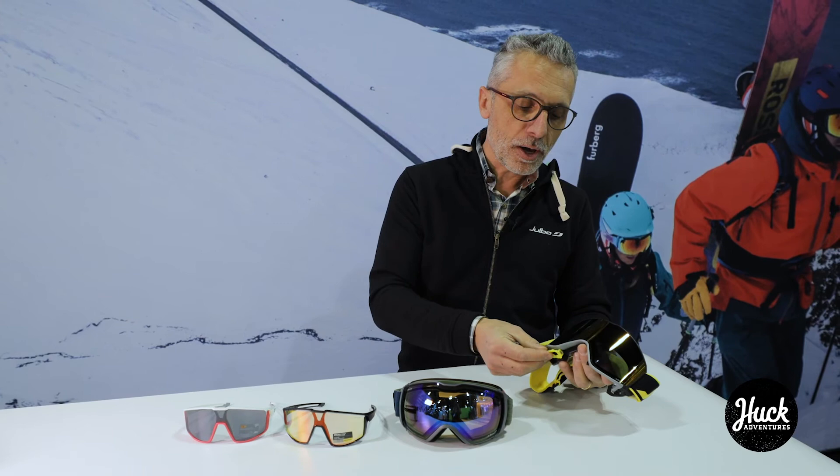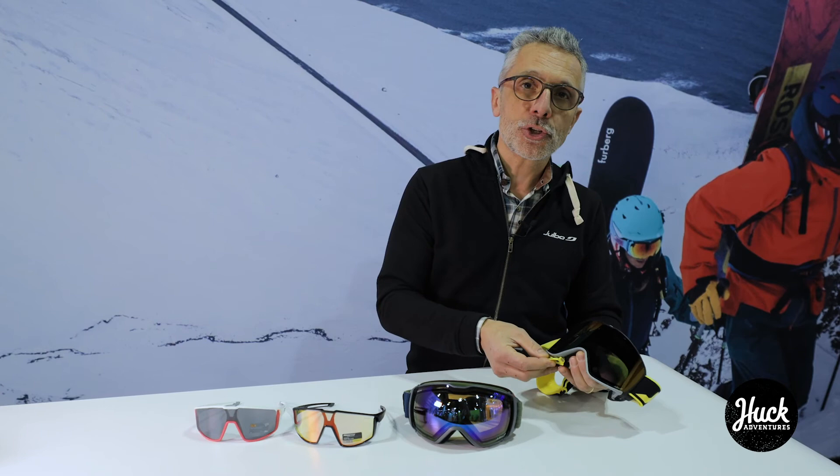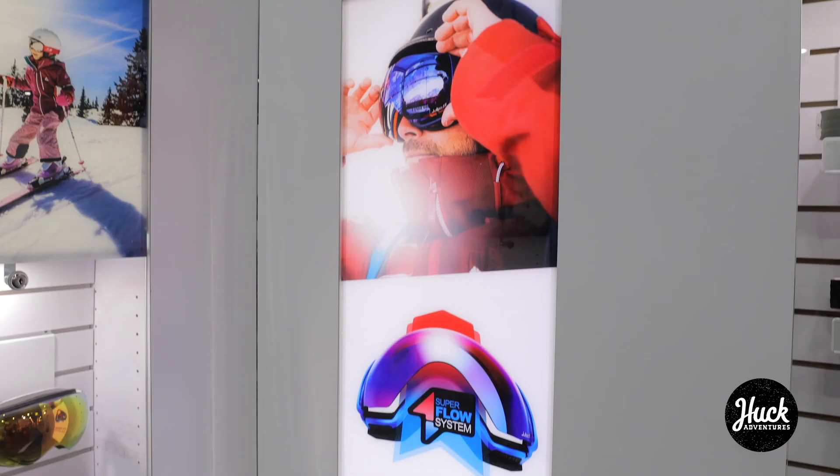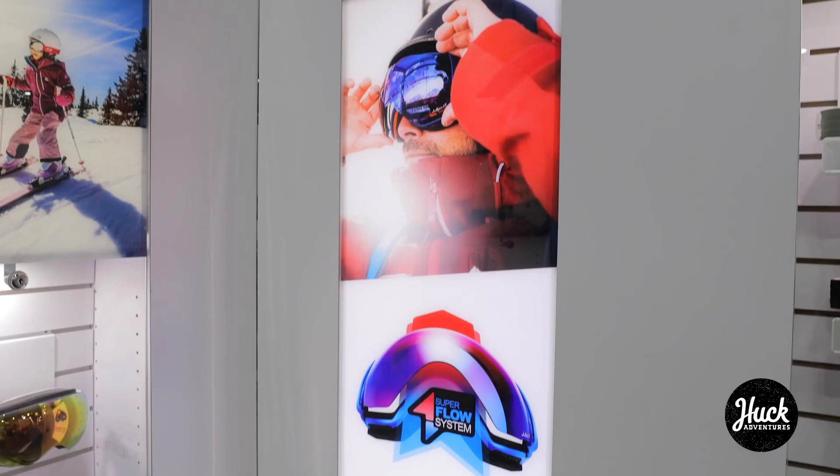These goggles and sunglasses are sold in ski shops, cycling shops, and traditional outdoor shops everywhere throughout the country — actually nearly throughout the world. We have 72 countries where we distribute our products.